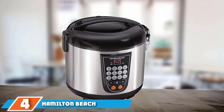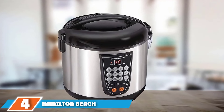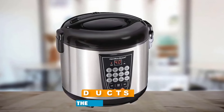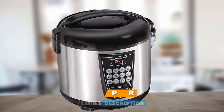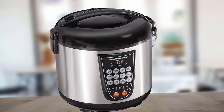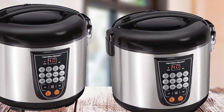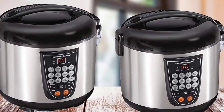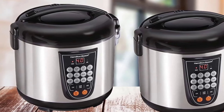Next at number 4, we have the Hamilton Beach Digital Multi-Cooker. Great for singles and couples, vacation homes, RVs, dorms, and for anyone who needs extra cooking options for parties and extra warmers on the buffet table. This compact multi-cooker won't break the budget. It holds 4.5 quarts, so it's also great for folks who already have a larger cooker but want an extra for side dishes.